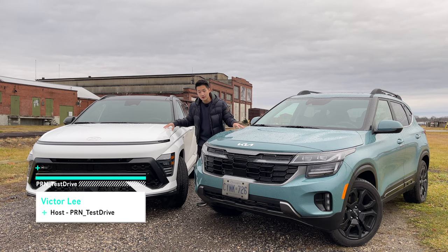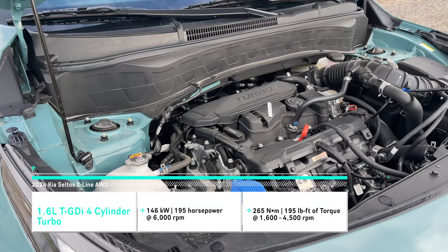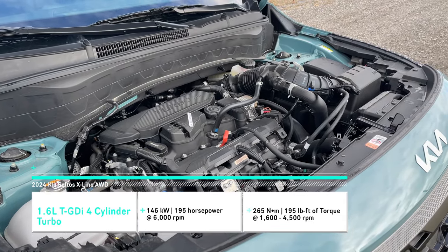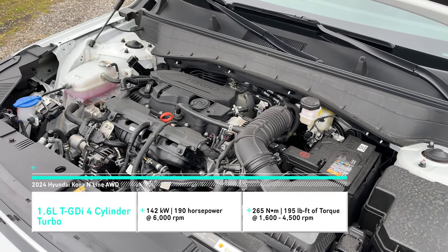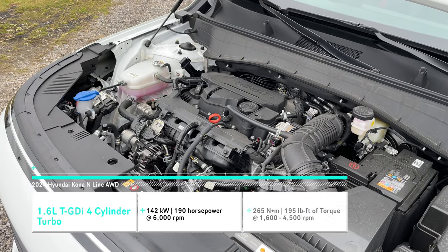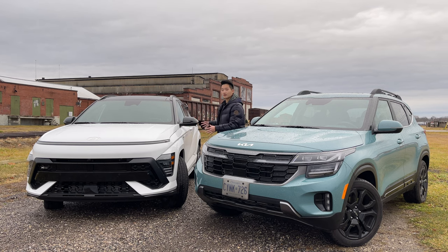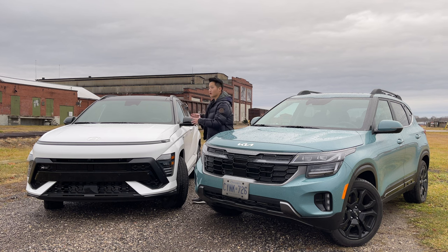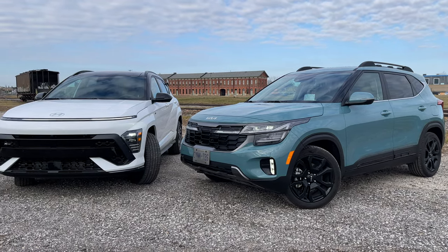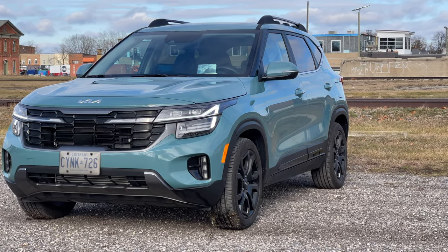Both of these vehicles run on the same platform and the same powertrain — a 1.6-liter turbocharged four-cylinder engine. The Seltos is rated for five more horsepower at 195 hp and 195 lb-ft of torque, versus the Kona's 190 hp and 195 lb-ft. The Kona has a 30mm longer wheelbase, but overall length is very similar. As configured, these two are only $270 apart — the Seltos just over $41,000 CAD and the Kona just under.